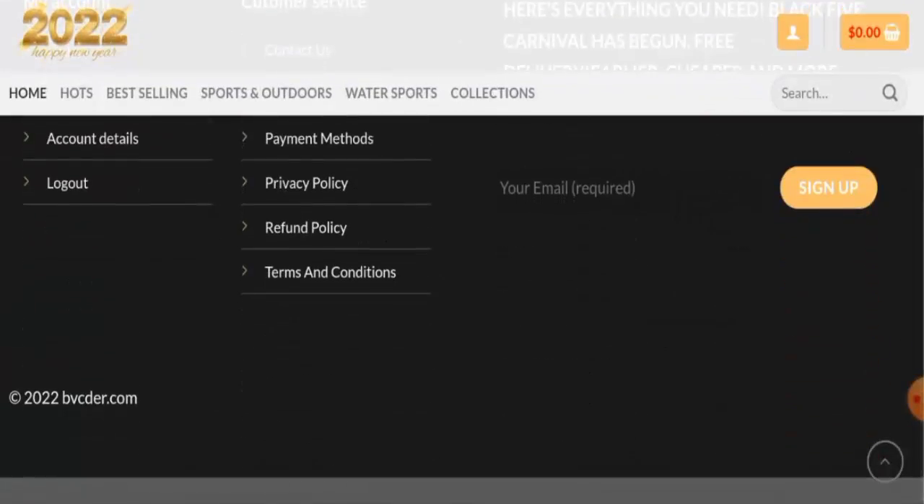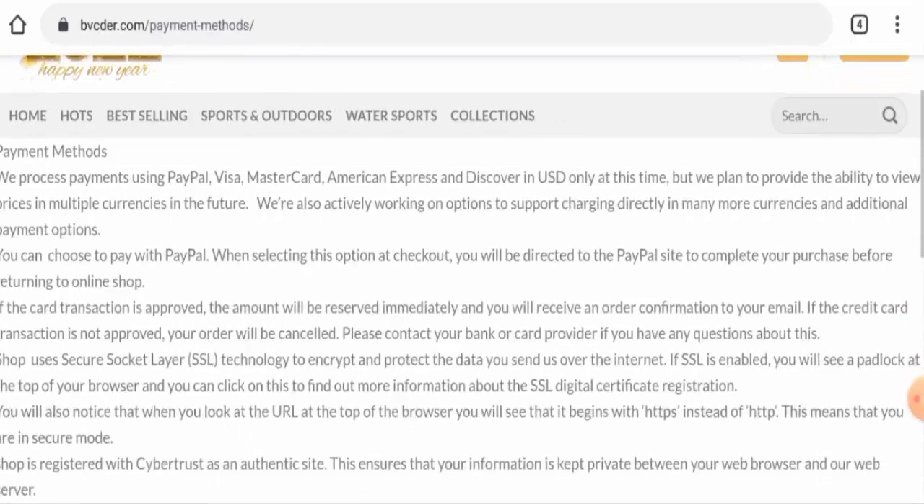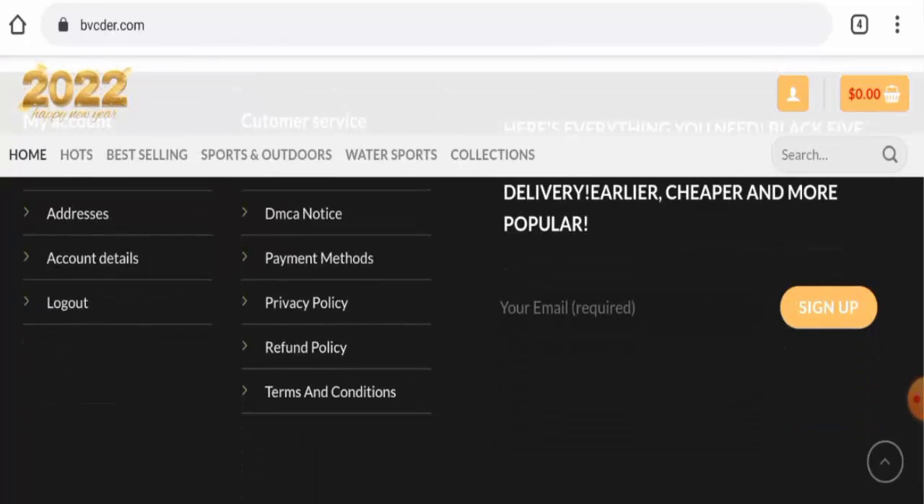If you want to know about their payment method, go to the payment method page section. This website accepts PayPal, Visa, Mastercard, American Express, and Discover. However, regarding shipping timing, this website has not provided the shipping information anywhere.